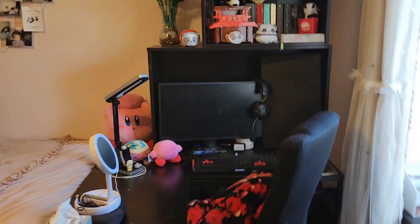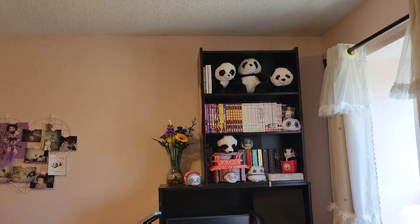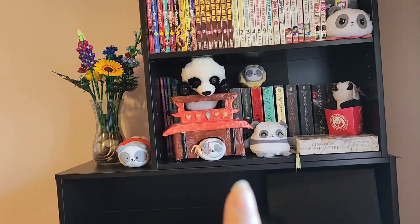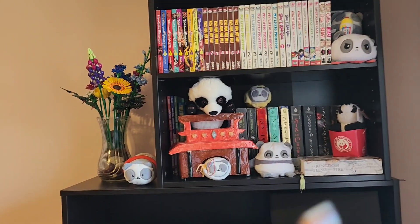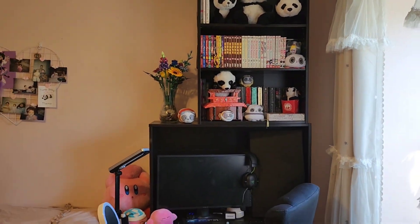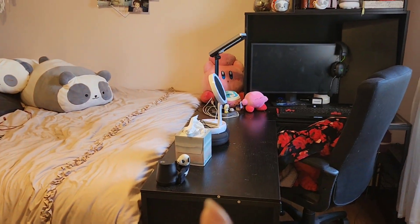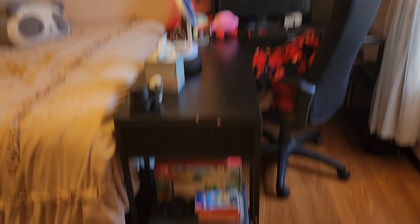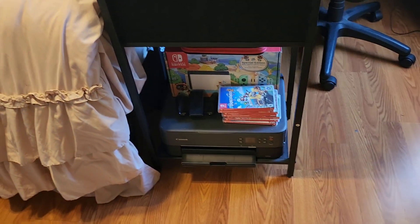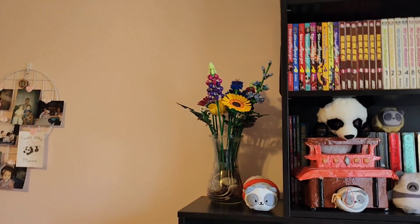This area over here I don't think I've ever shown on this channel before because I don't really record here, but it's still part of my room — this is my gaming setup area. On top I have my bookcase with more pandas, some manga and other books. I also have a super adorable ceramic temple that I made in high school in ceramics class. I have some Kirby stuff, a mirror, a diffuser to keep my room smelling nice, and under here I have my games for my Switch, a controller holder, and my printer.